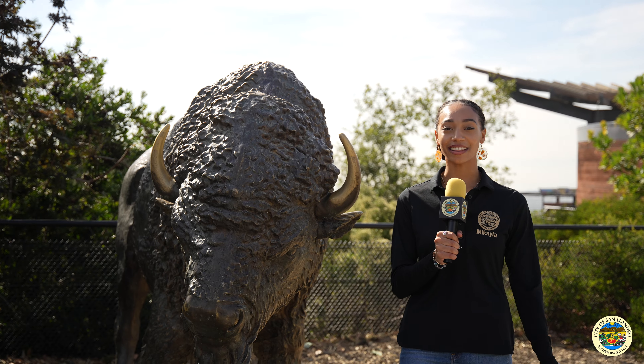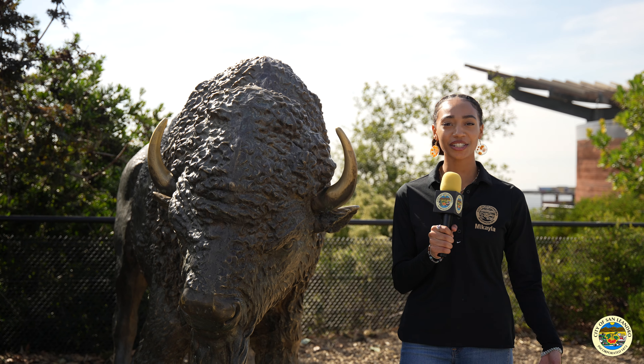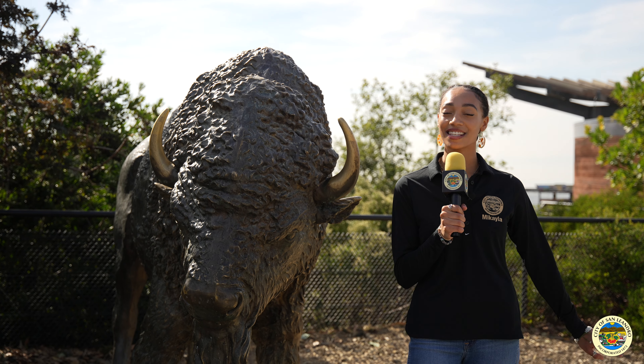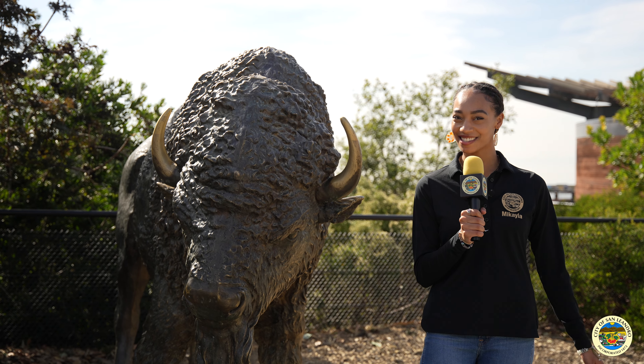As you can see, that was delicious. And now I'm refueled to look at the next habitat by the bison. Fun fact about bison — they are actually the nation's mammal. And here at the bison habitat, you can also see the San Francisco Bay overlook.